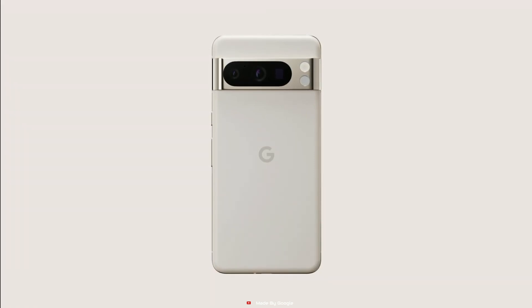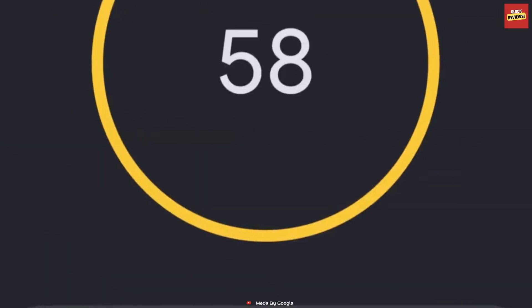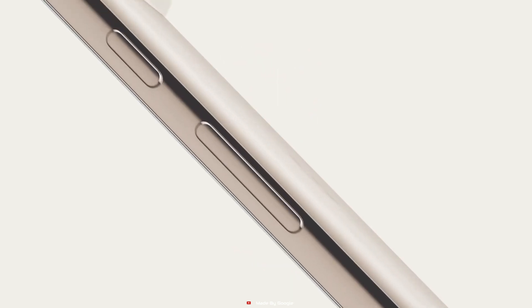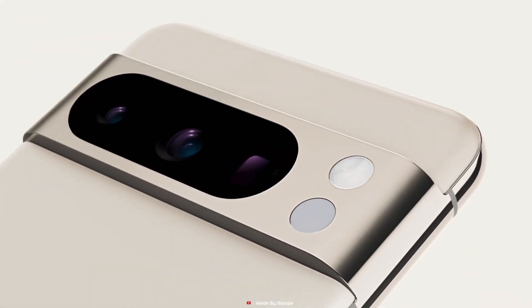It charges faster than ever, ensuring you're always powered up for whatever life throws at you. Subscribe to our channel now for more tech insights and updates, and be the first to experience the groundbreaking Google Pixel 8 Pro.